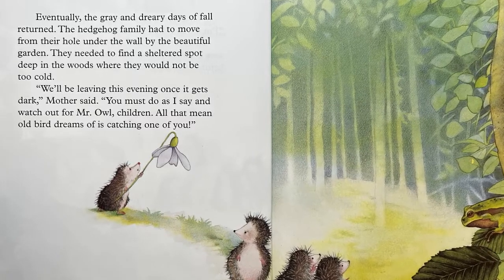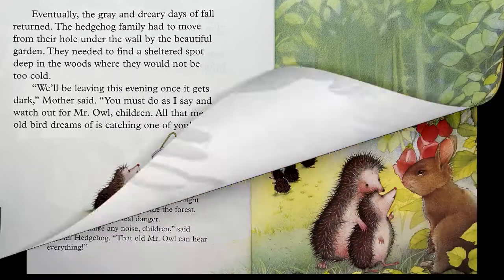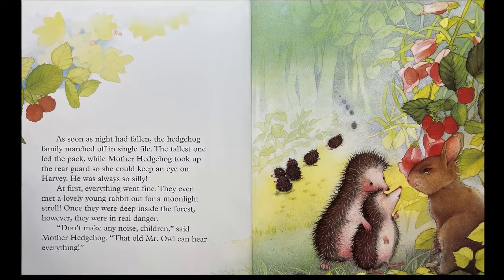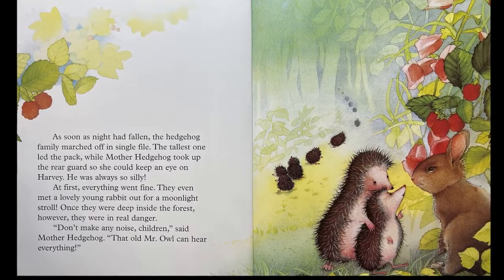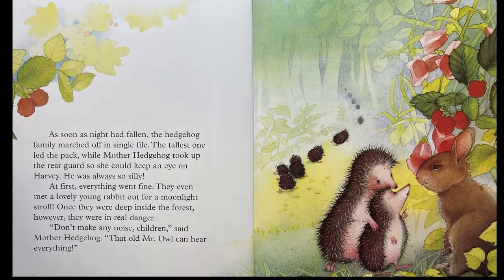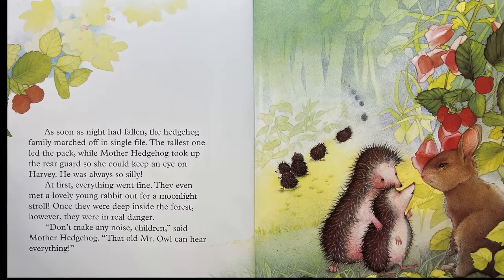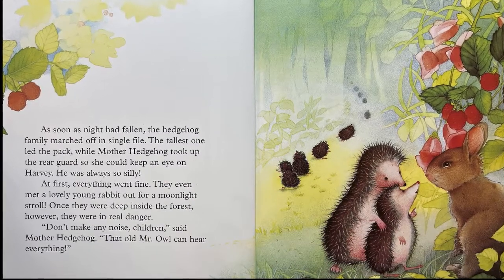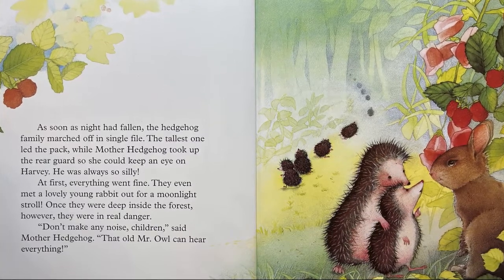"All that mean old bird dreams of is catching one of you." As soon as night had fallen, the hedgehog family marched off in single file. The tallest one led the pack, while Mother Hedgehog took up the rear guard so she could keep an eye on Harvey. He was always so silly. At first, everything went fine. They even met a lovely young rabbit out for a moonlight stroll. Once they were deep inside the forest, however, they were in real danger.